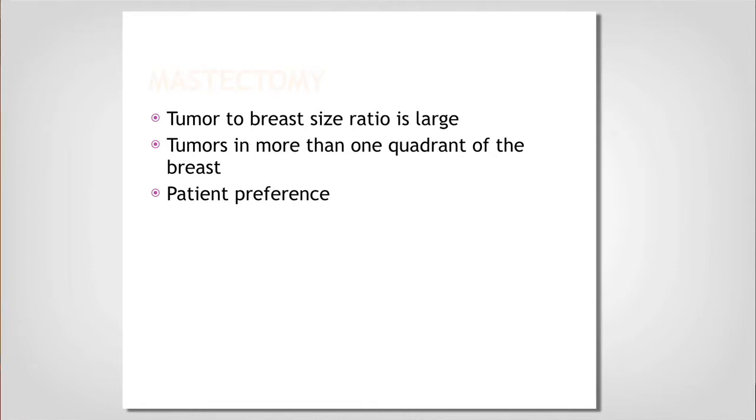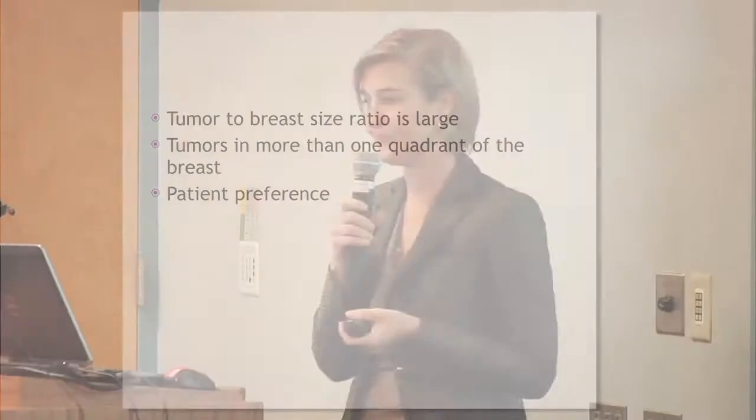Mastectomy is what we would recommend when your tumor is too large and I can't use the techniques I showed you previously, or to leave you with a reconstructed breast that looks better than a lumpectomy could provide. If you have tumors in more than one quadrant of your breast, we would also recommend mastectomy. And if you personally don't want lumpectomy, don't want radiation, or don't want to risk going back for positive margins — mastectomy is okay too. Whatever you choose is right for you.